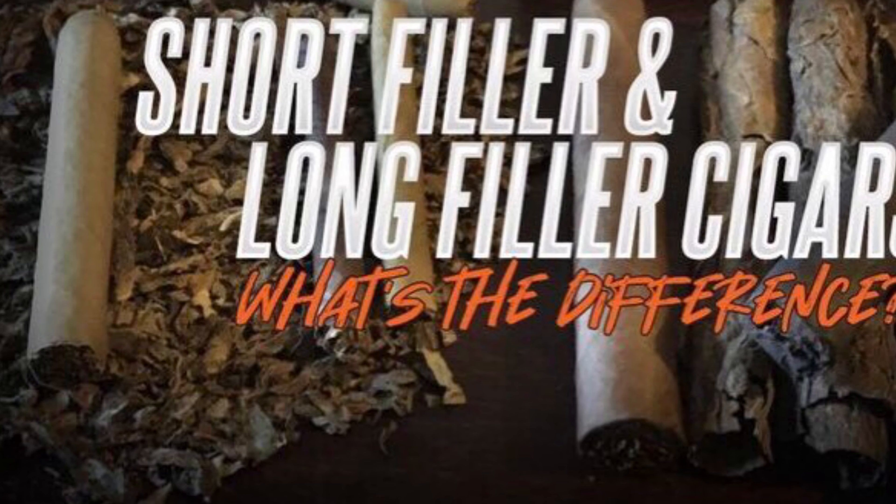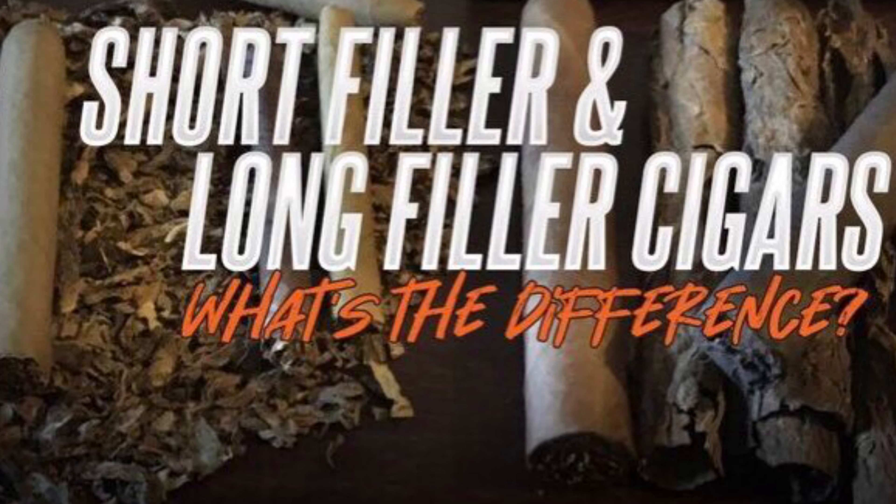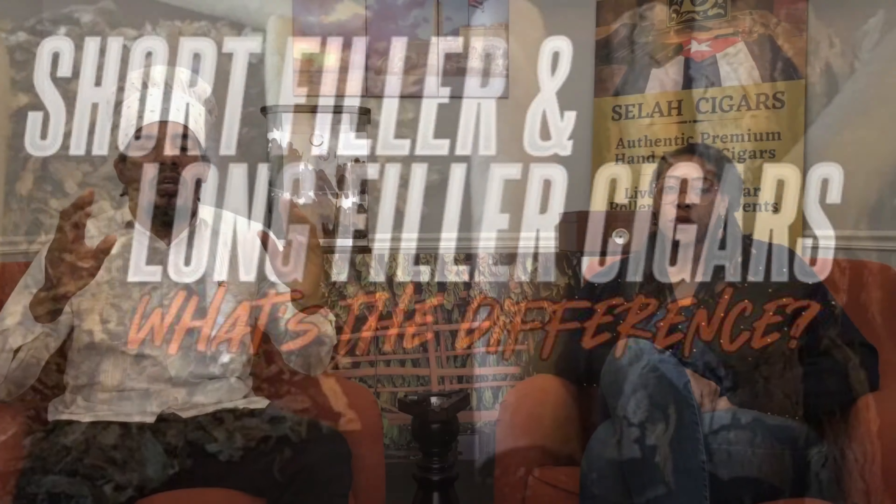Hi, welcome to our channel Sela Cigarras behind the scenes. In this channel we are going to be speaking about a Cuban cigar rolling process in the factories in Cuba, and also a little about our brands and a little about Cuban culture as well.